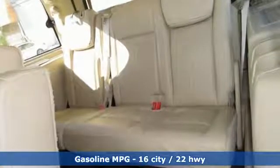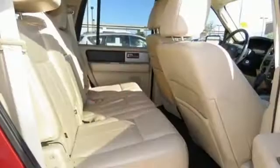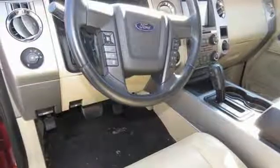Streaming audio, power heated mirrors, front heated and ventilated bucket seats, rear parking sensors, remote engine start, dual zone climate control, turbo V6 engine, trailer brake controller, gas pressurized shocks, and automatic transmission.